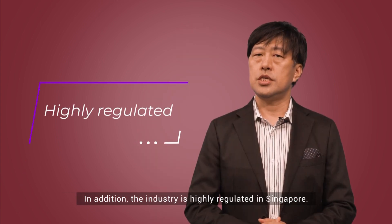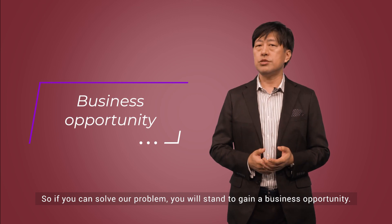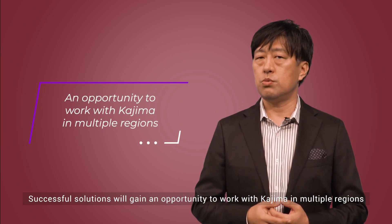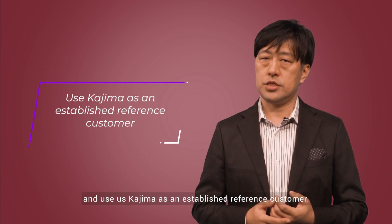In addition, the industry is highly regulated in Singapore. So if you solve a problem, you will start to gain business opportunities. Successful solutions will gain an opportunity to work with Kajima in multiple regions and use Kajima as an established reference customer.